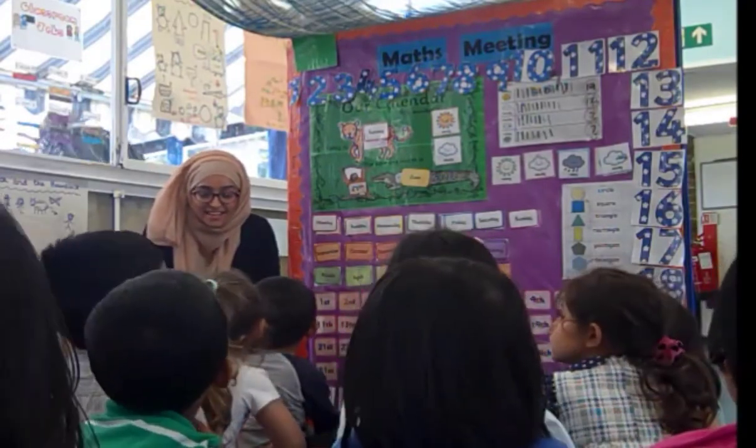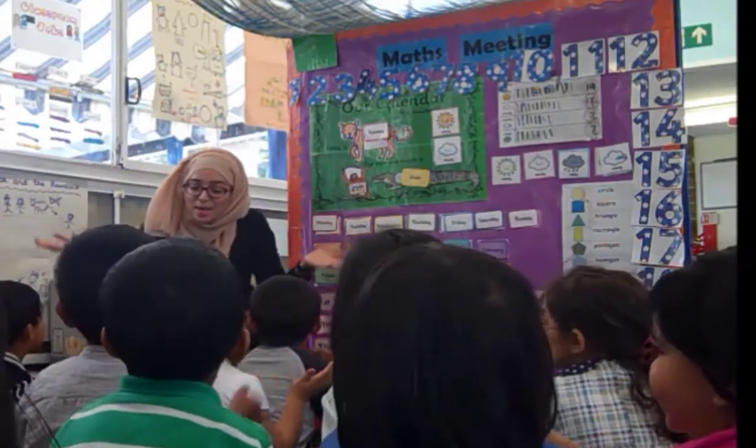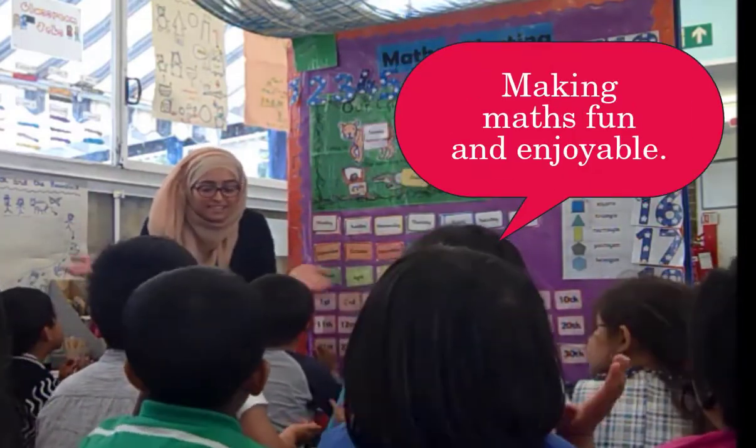Maths meeting time! One, two, three! Bluebells unite! Bluebells unite! One, two, three, four! Let's see all the maths in store! Maths meeting!